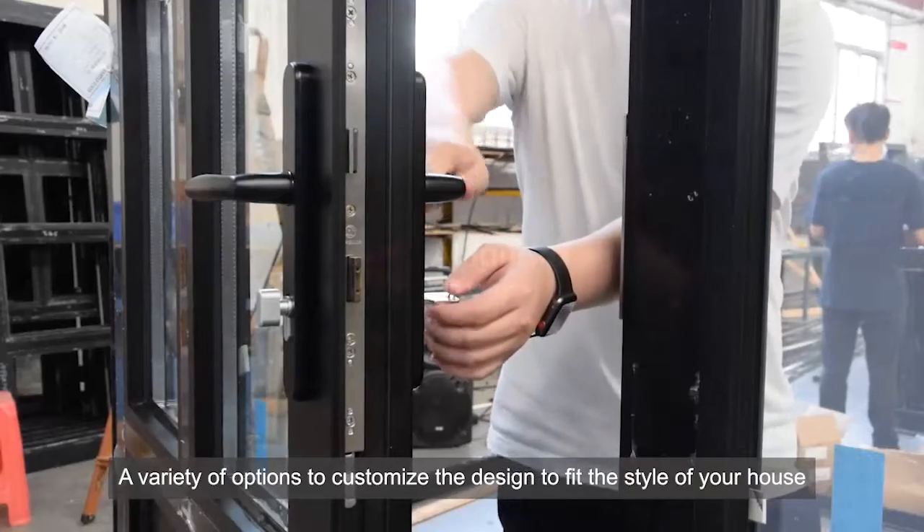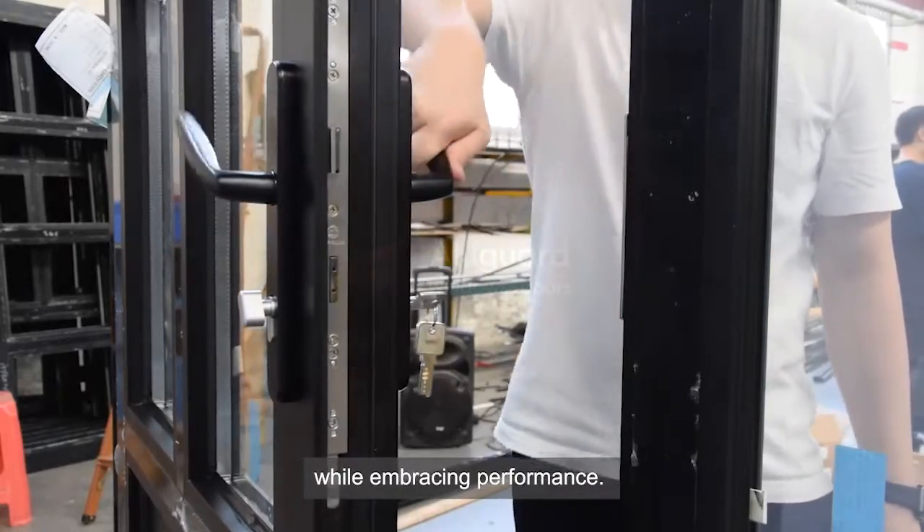A variety of options to customize the design to fit the style of your house, while embracing performance.